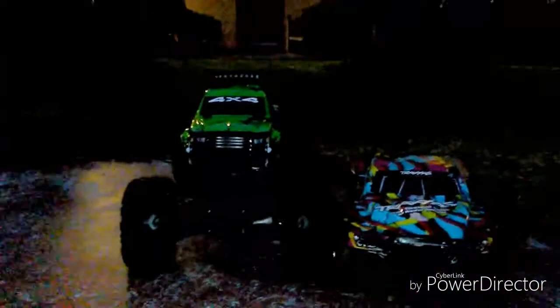How huge this truck is — this is actually a crawler, and it's bigger than my tracks in Slash. What's so great about this, for a toy grade RC, it's proportional.